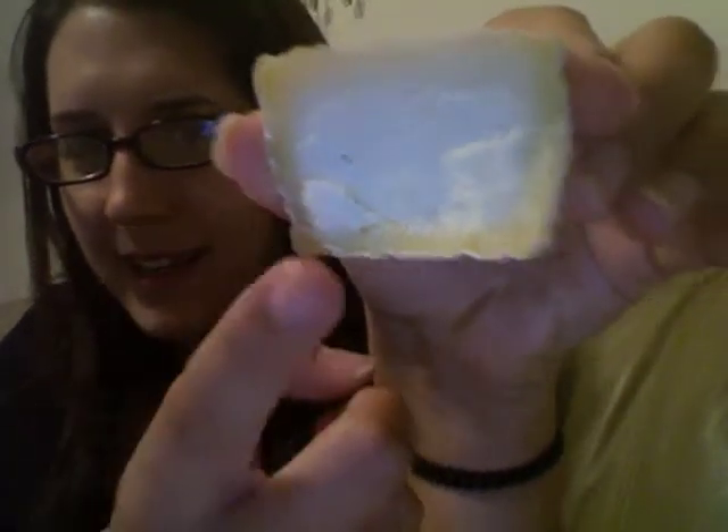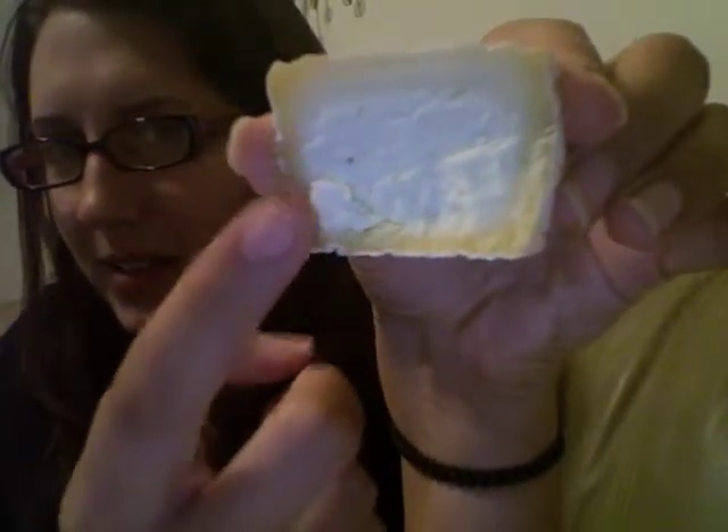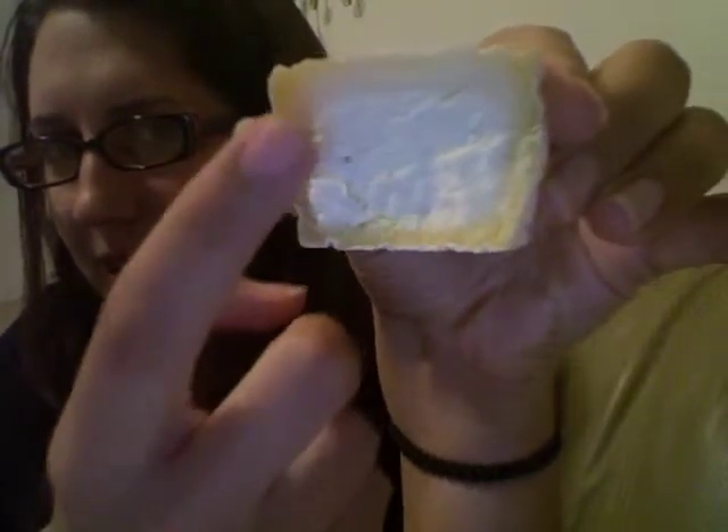This rind and this cheese hardens as it ripens. Let me show you what it looks like from the inside. You can see here how the rind is really hard and the inside of this cheese just grows richer as it ripens. So I'm going to have a little bit of it.